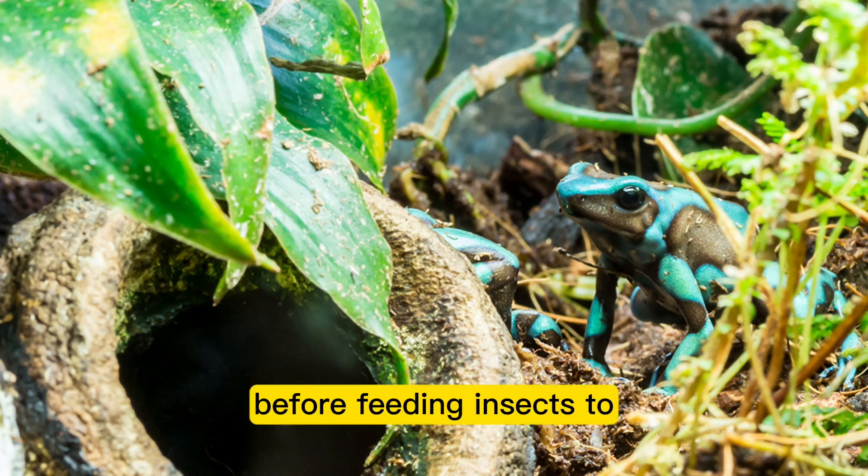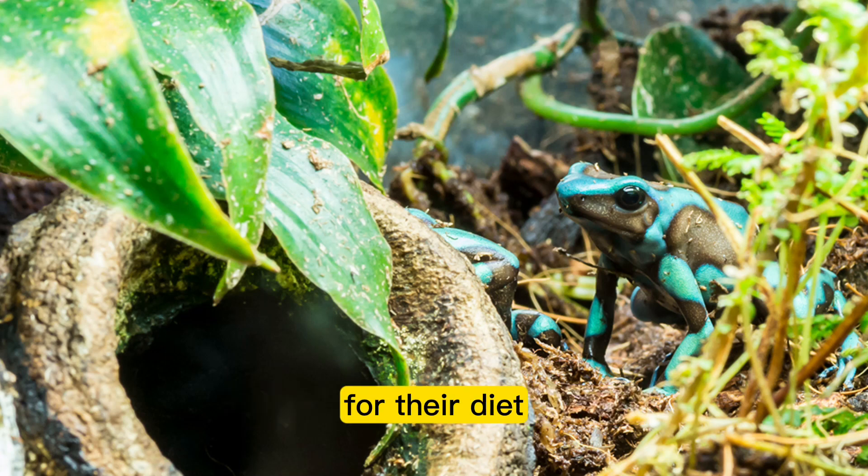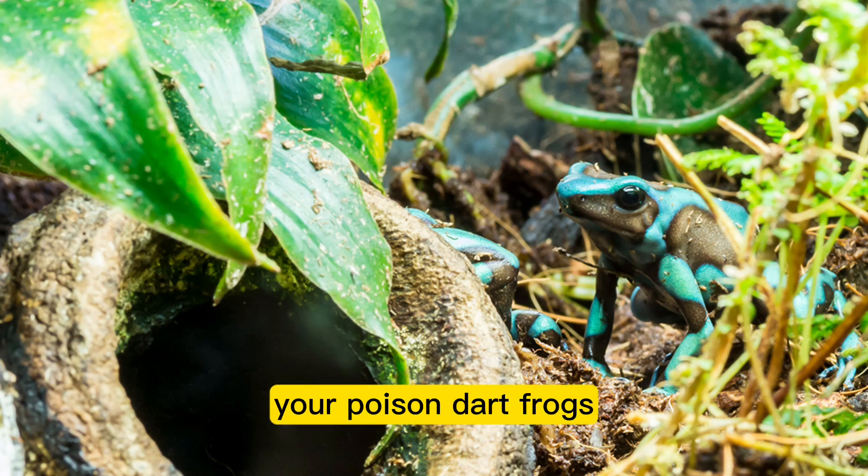Before feeding insects to your poison dart frogs, you should make sure you know enough about them to determine if they are safe and suitable for their diet. Poison dart frogs require a diet rich in a variety of tiny, live insects for optimal health. Research the insects you intend to feed them.